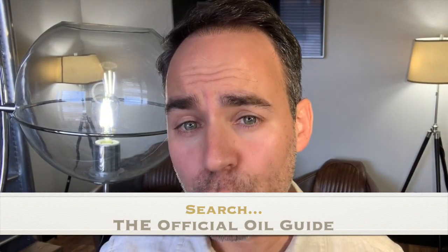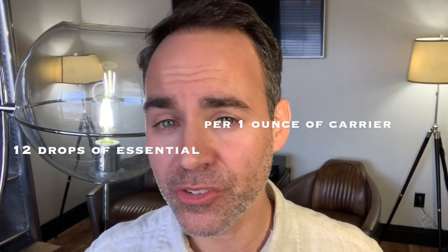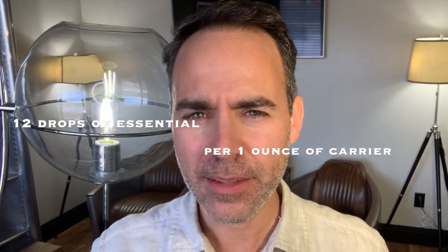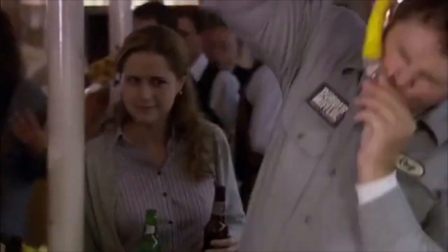As a general rule of thumb, you can follow a safe dilution ratio of 2%, which is about 12 drops of essential oil mixed into one fluid ounce of carrier oil. I have here a two-ounce shot glass — let's pour in some carrier oil. So, 12 drops into one ounce of carrier oil would look about like that.